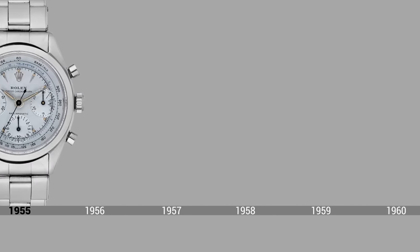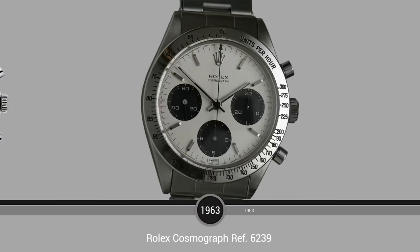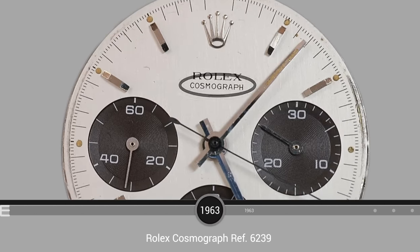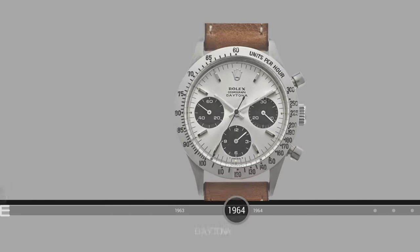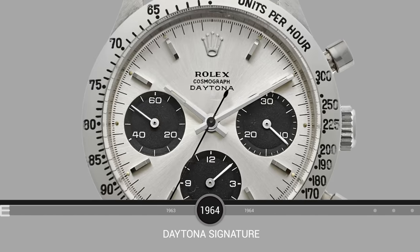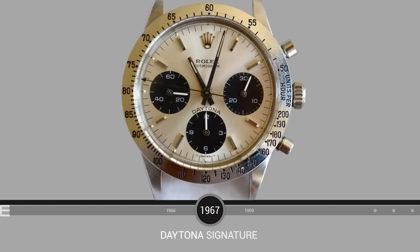Although Rolex had produced other chronographs prior to this, the Daytona story really begins in 1963 with the launch of the reference 6239. You'll notice the Cosmograph signature at 12 o'clock, the now iconic inverse color sub-dials, and the tachymeter's move from the dial to the bezel. A series of incremental changes were to follow: the Daytona signature was added at 12 o'clock in 1964, screwed-down pushers in '65, and by 1967 Rolex had moved the Daytona signature to its current location at 6 o'clock.